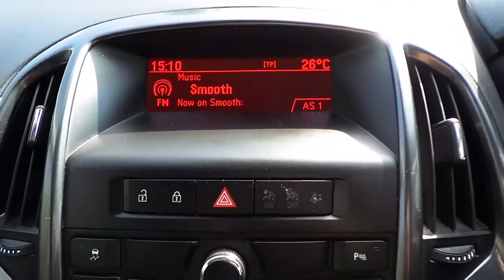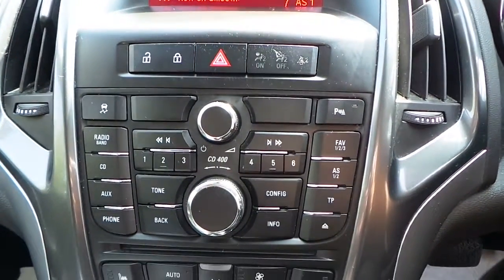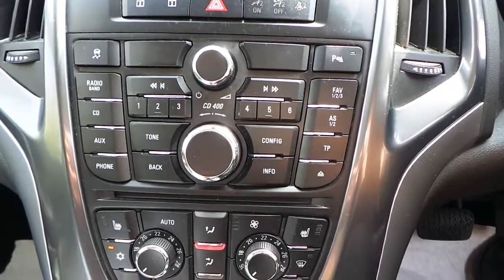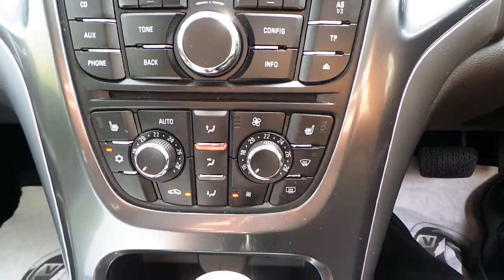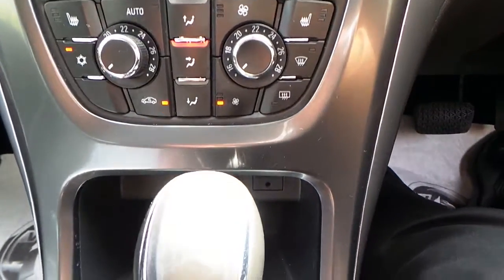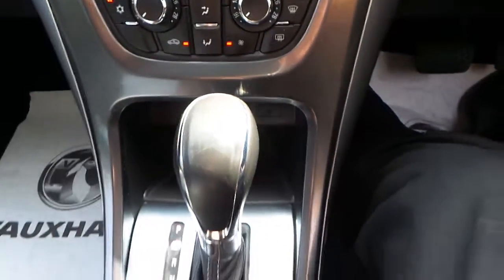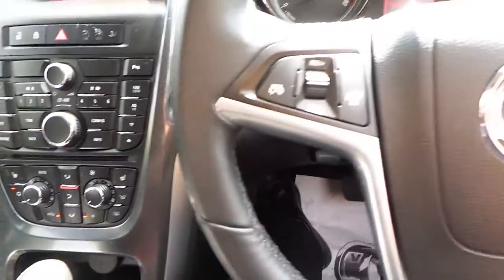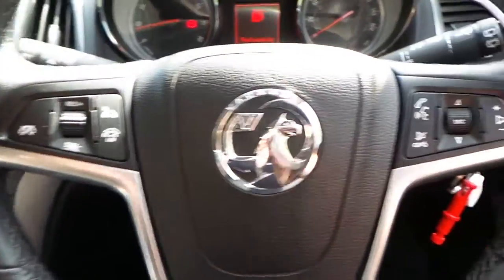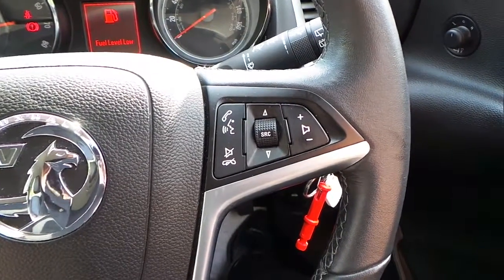It's got AM/FM CD radio, heated front seats, and air conditioning. There's also an auxiliary port, automatic gearbox, and cruise control with limiter, as well as other audio functions on the steering wheel.